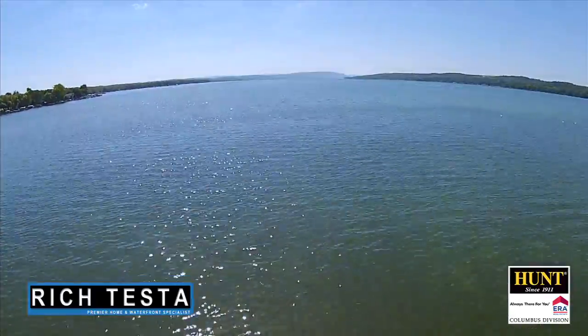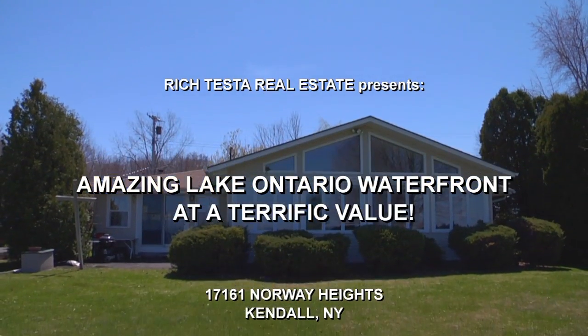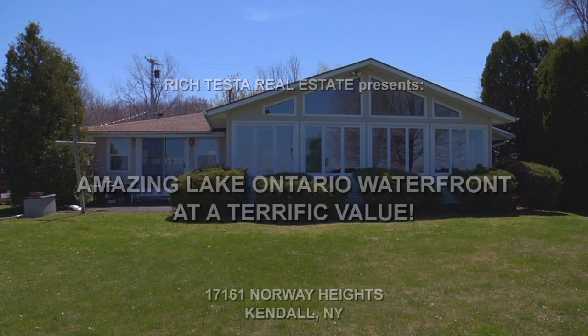Rich Testa Real Estate, the premier home and waterfront specialist worldwide. Hi, I'm Rich Testa and I am Rob Testa — we are Rich Testa Real Estate, the premier home and waterfront specialist worldwide. Welcome to 17161 Norway Heights on gorgeous Lake Ontario. This is an amazing waterfront property at a terrific value, so let's take a tour.